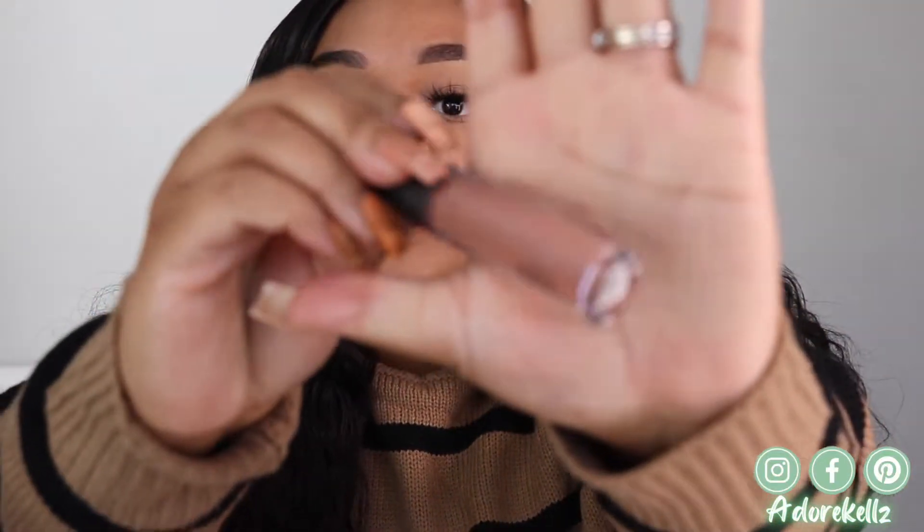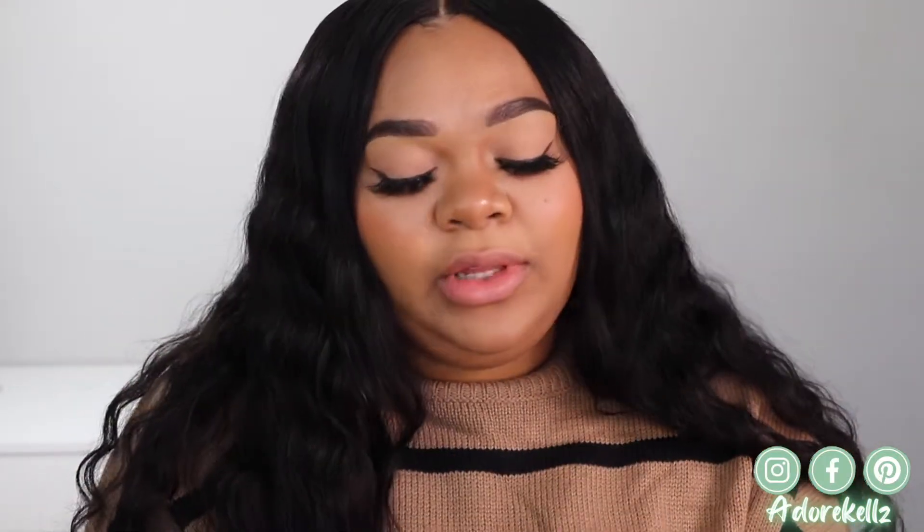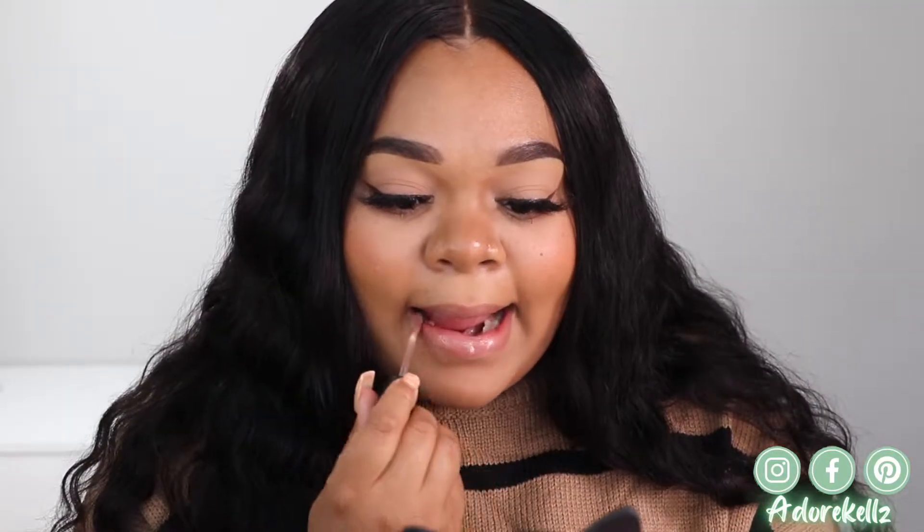The next shade I'm going to be trying today is called Spite, and it looks like this. It's definitely another nude shade — it looks like it's giving cool-tone vibes from what I see in the bottle. Let's go ahead and try this one on as well.